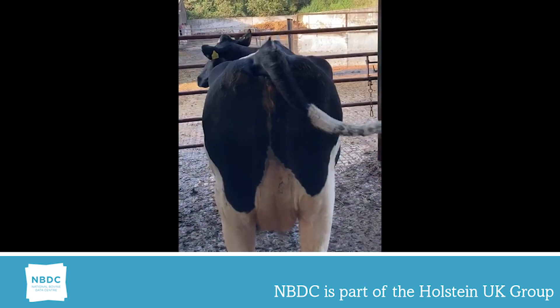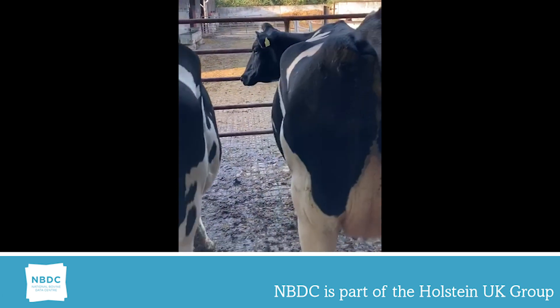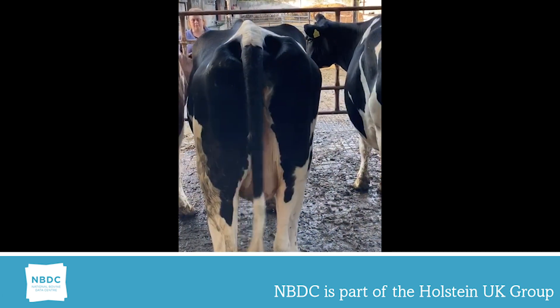The first animal I have scored a two. She's narrowed through the rump, forcing the tail head up, which can lead to calving difficulties. Narrow rumps also affect locomotion.